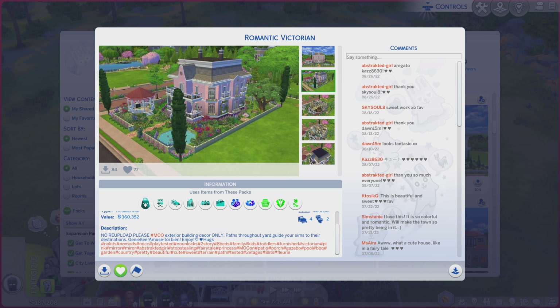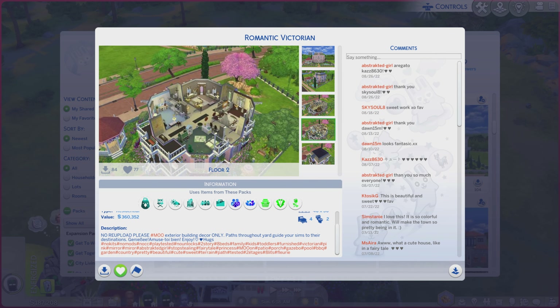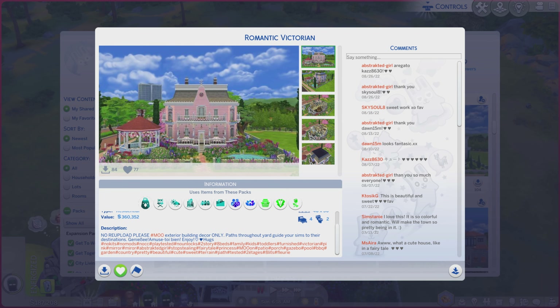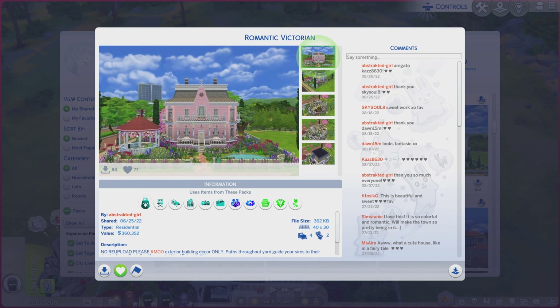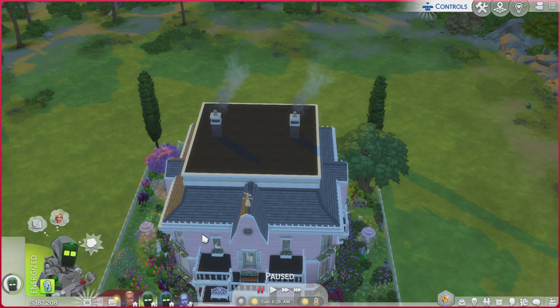All right, let's go through these photos and see if it does the lot justice — kind of, sort of. Kind of a mixed bag on that one, but don't worry, we're going to take a look at the real thing right about now.